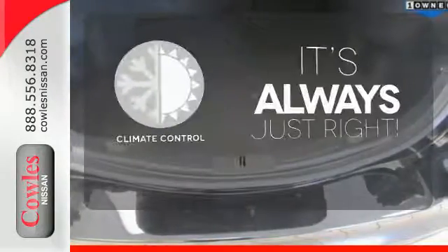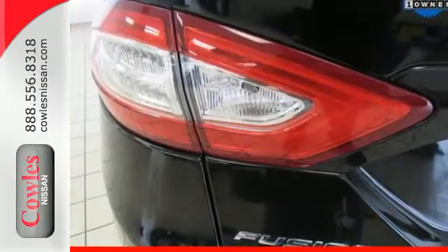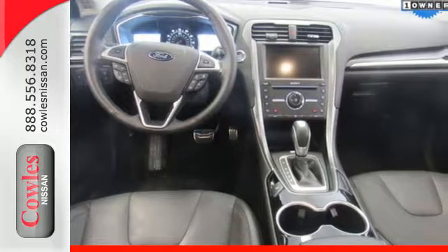Set it and forget it with the Climate Control. Wrap yourself in the comfort of heated seats. Boost your driving experience with this striking Fusion. Drive yours home today.